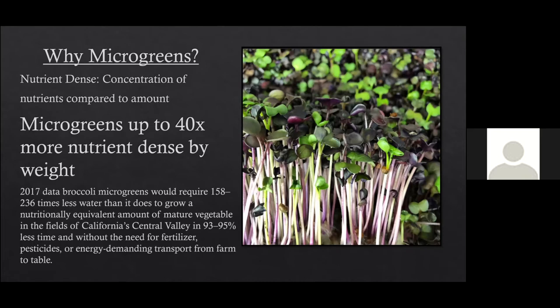From a sustainability standpoint, broccoli microgreens require up to 158 to 236 times less water to grow the nutritional equivalent of the mature vegetable. It's less time, less energy, less materials, and less space. We grow in an eight by ten room to provide our city with microgreens, whereas most farmers are using acres and acres of land. Because microgreens are up to 40 times more nutrient dense by weight, cutting a little bit and adding it to your hamburger, soup, eggs, or whatever you're already eating gets you all those bioavailable vitamins.